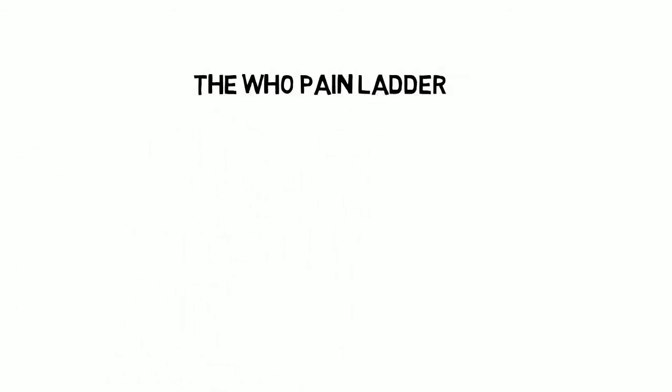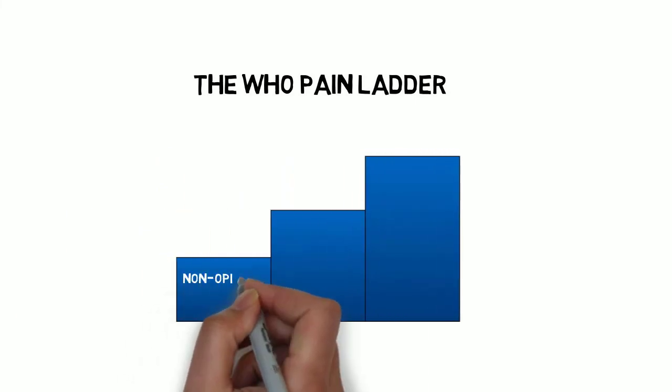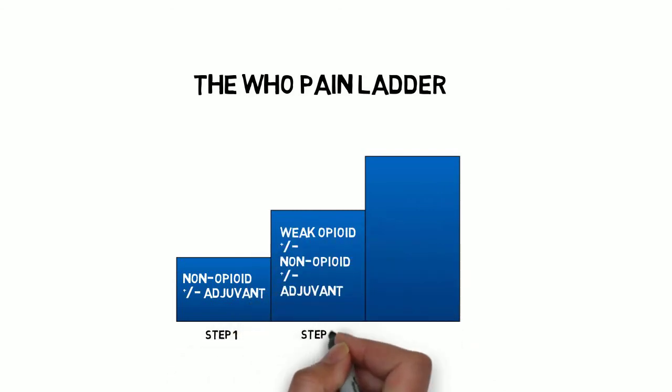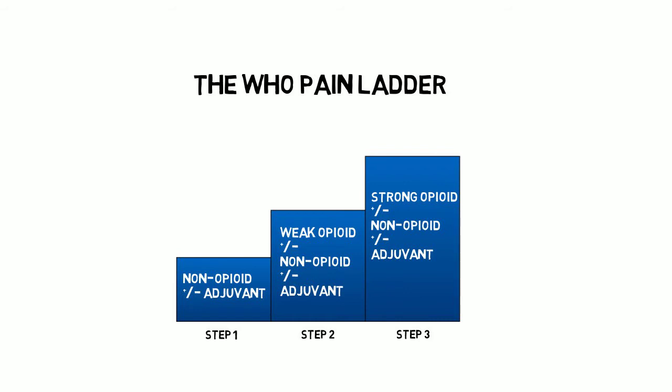Here is the World Health Organisation pain ladder. It suggests a stepwise approach to pain management, starting with the simple at step 1 and migrating up to strong opiates at step 3. However, it emphasises that the simple analgesia not be discontinued, but that these are built upon in the subsequent steps. We'll examine each step briefly and discuss some relevant points on each.